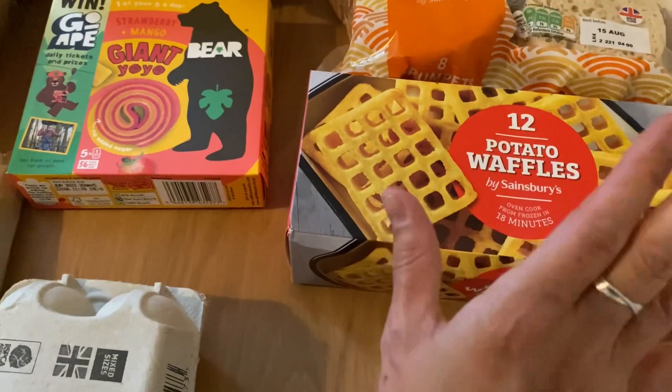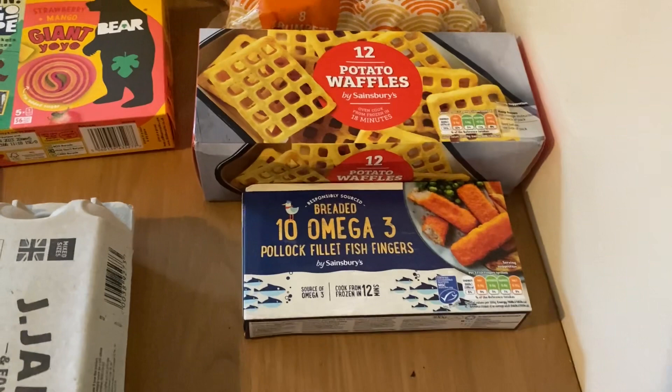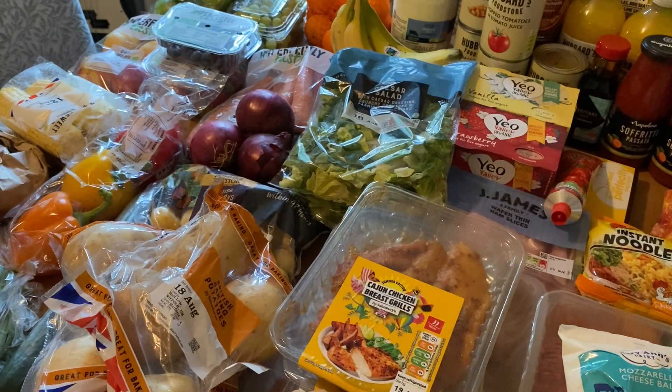I've got some fish fingers because the boys will have those when we have salmon. The only other freezer thing I got was a pack of fruit splits — they arrived very slushy so I put them straight in the freezer. They were about £1.20 for a pack of six. So that is everything this week — quite a big one, but before we went away we ran down the freezer and fridge. All that was left was some chocolate and some butter, so I needed quite a big stock up.